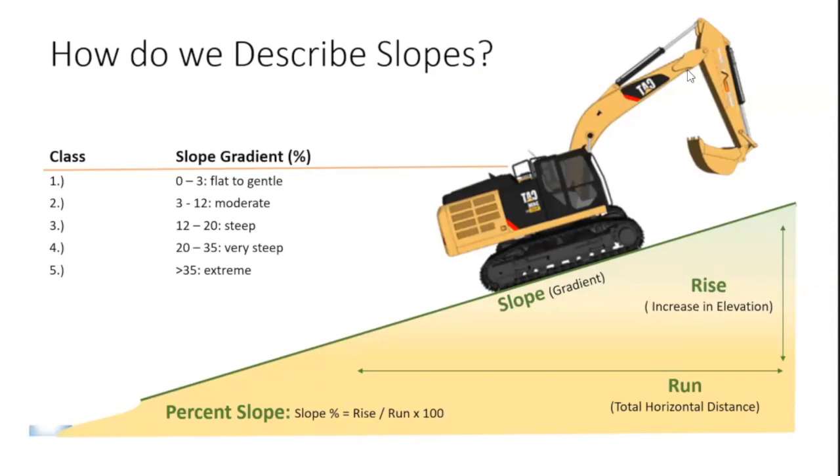How do we describe slopes? Slope is just rise over run. A lot of the slopes we're dealing with in these scenarios are very steep to extreme — greater than 35% slopes. For reference in the construction world, a two-to-one slope would be 50%; three-to-one and four-to-one are less steep. So we're dealing with the two-to-one to three-to-one slopes in these situations.